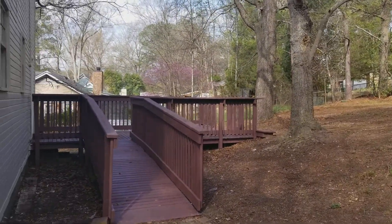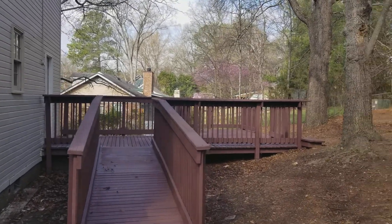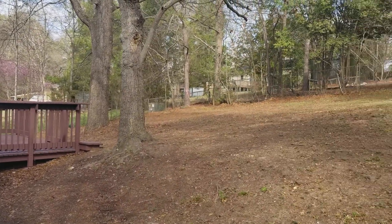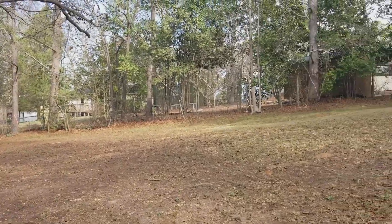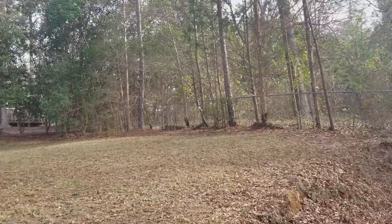We are now in the backyard of the home. As mentioned earlier, you have your wood deck right here, and then you have the backyard right here — pretty good-sized backyard.